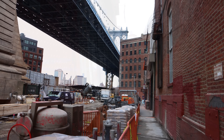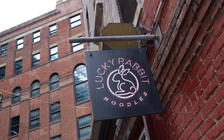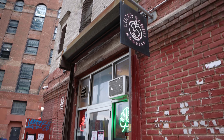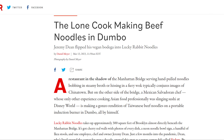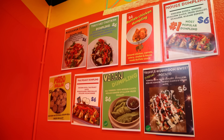I headed to Lucky Rabbit Noodles, which is tucked away right next to the Manhattan Bridge. It's sort of a Chinese restaurant, but it's clearly not one that aspires to be authentic or traditional. Chef and owner Jeremy Dean, in an Eater New York article, said: 'I stay away from authentic. I stay away from traditional. It's just food, man. It's good food.'